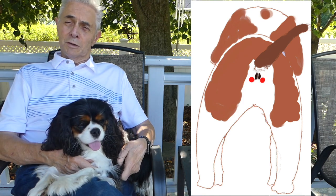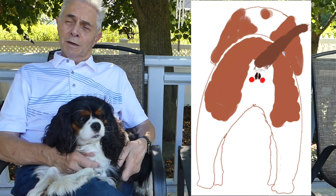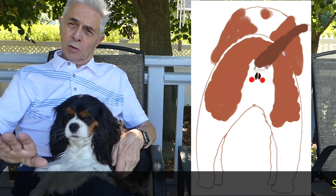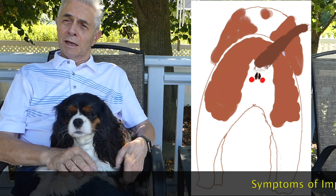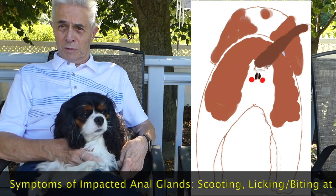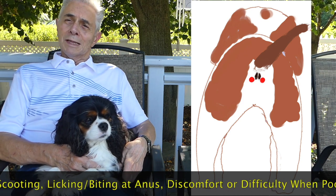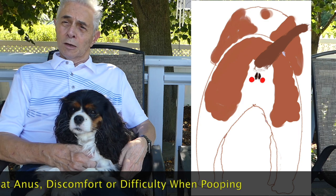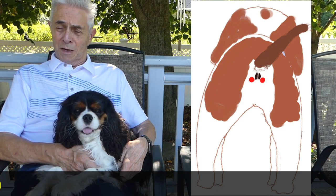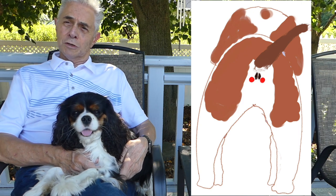If they become impacted, you will notice several symptoms that your dog will exhibit. A lot of dogs scoot, where they use their front paws to pull them along the ground and let their rear end rub along the ground — they especially love to do that on carpets or anything that can scratch it. You might see your dog licking or even biting at the anal opening. You could see them having difficulty and possibly even being in pain when they defecate. And so if you see any of that, you really should consult your vet.